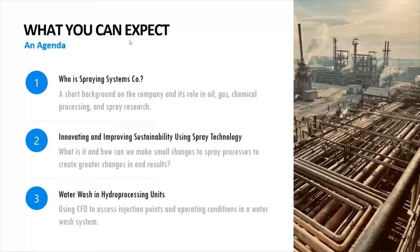We also have a group called the Spray Analysis and Research Services group, which Kathleen Brown is part of. Some of the many different things that they do include computational fluid dynamics, spray characterization, prototyping, testing, and this type of thing.